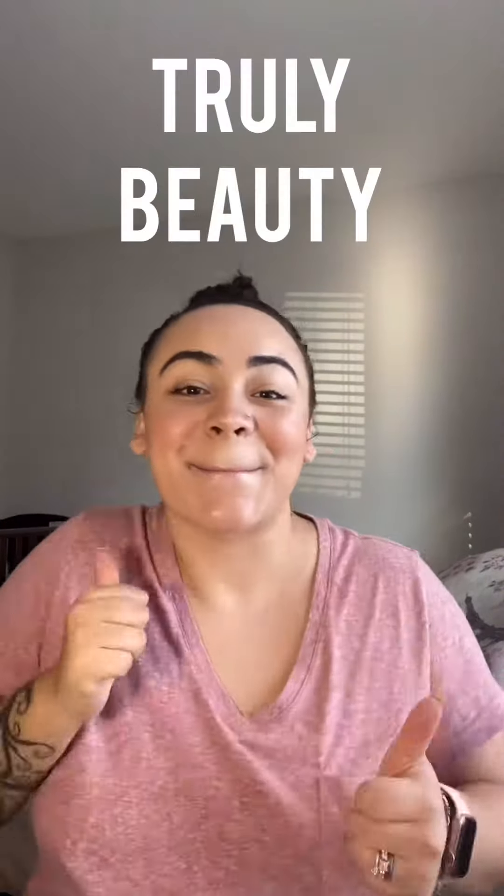Hi guys, my name is Samantha — thanks for stopping by. I'm an up-and-coming beauty influencer and I wanted to show you guys my very first PR for skincare. It looks like I take good care of my skin, but I don't — this is makeup. So now I got official skincare products from Truly Beauty, and my discount code gets you 10% off at checkout. Let's dig right in!